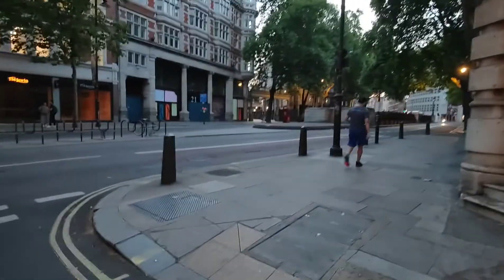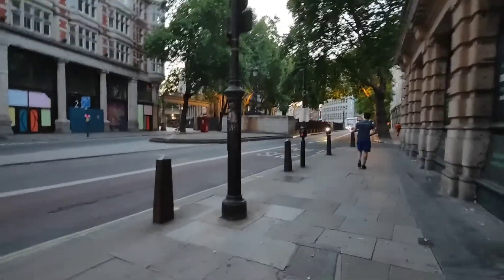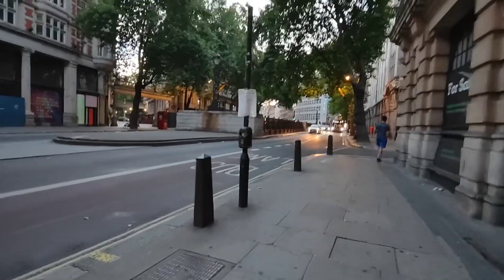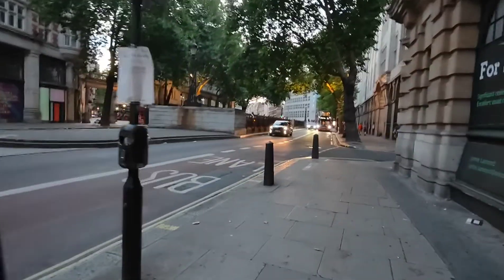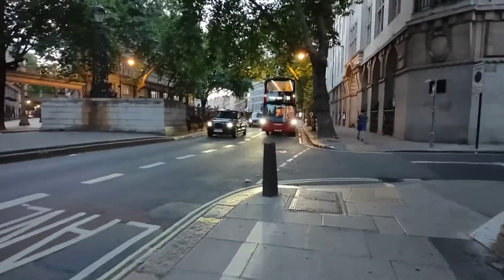Well hello boys and girls, we are back again with another video and guess where we are today — we are in London. I found this abandoned tramway. Unfortunately we can't get in. We do know a way, but there's no way. I'm going in at Matt Williams style today, I'm sorry to say.